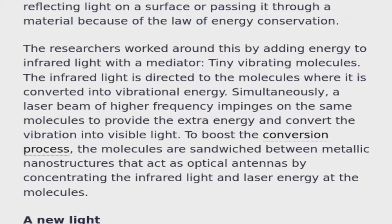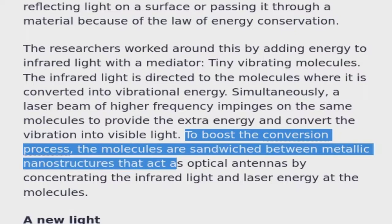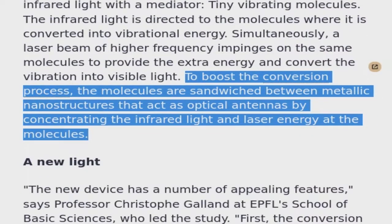To boost the conversion process, the molecules are sandwiched between metallic nanostructures that act as optical antennas by concentrating the infrared light and laser energy at the molecules.